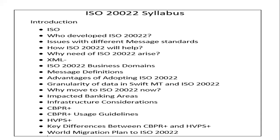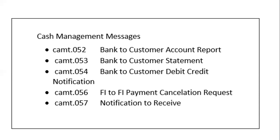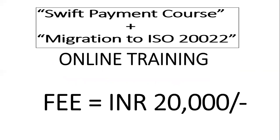This ISO 20022 module is around 15 to 17 hours of online training, so altogether we have 30 to 32 hours of online training classes throughout the month. Extra days will be added if needed. To enroll, simply drop an email to swiftpaymentguru@gmail.com for this online training batch — the integrated course. The cost is INR 20,000 only, which is very minimal for such an extensive course with live online classes, whether there is one student or multiple students.